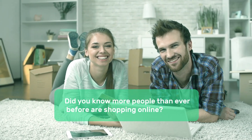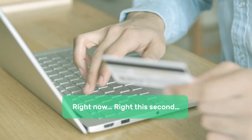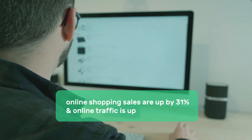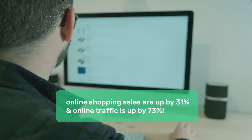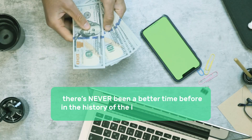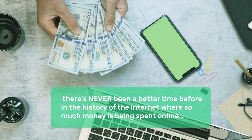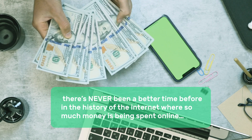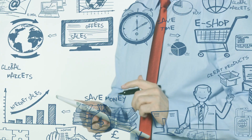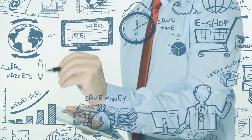Did you know more people than ever before are shopping online? Right now, right this second, somebody is clicking and buying. In fact, online shopping sales are up by 31% and online traffic is up by 73%, which means there's never been a better time in the history of the internet where so much money is being spent online. Imagine if you could get in front of that money — and take your slice of the over 800 billion dollar shopping pie.